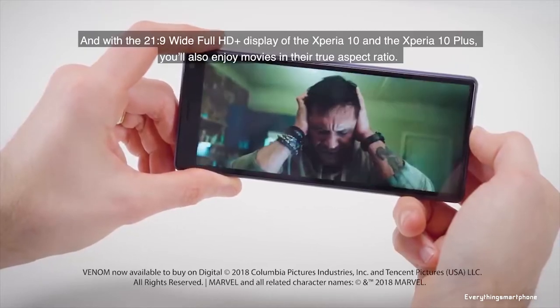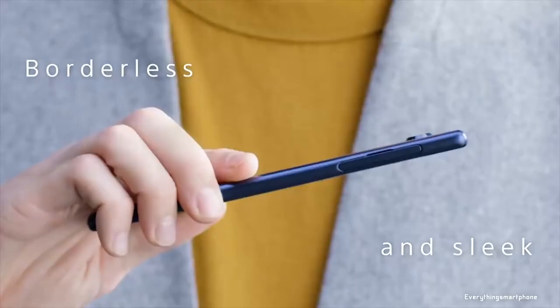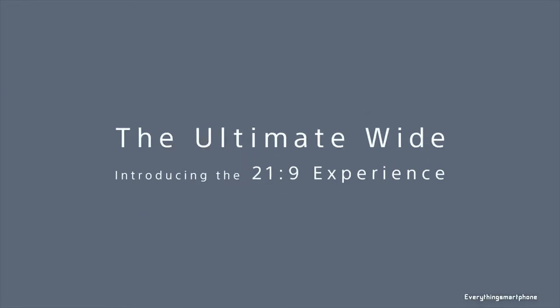Sony Xperia 10 Plus operates Android 9 Pie. As for the battery, it has a 3000mAh non-removable battery with 18W Quick Charge 3.0 support. The phone is available in 4 color variants: black, navy, silver, and gold, and its weight is about 180g.